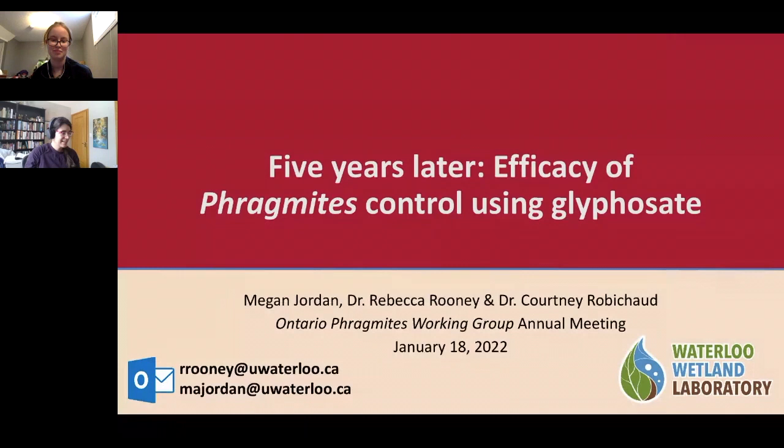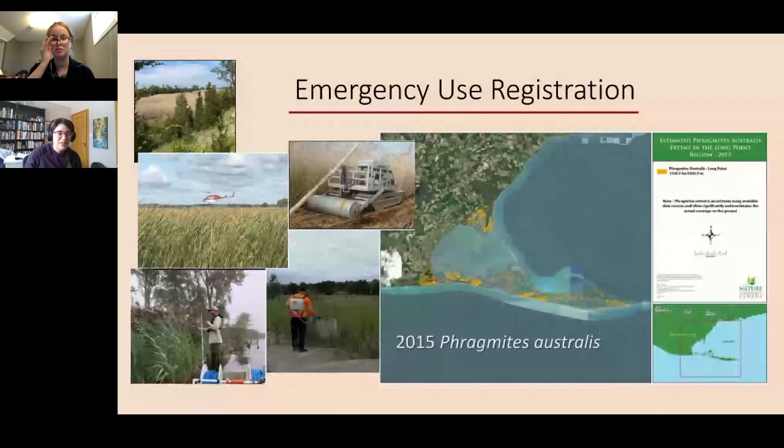I'm going to start off and then pass it over to Megan, and come back at the end for a couple of larger-scale lessons learned. We're going to be talking about the Emergency Use Registration Project. It's a bit of a delight every year to come to OPWG's AGM and give an update about the progress on this project — it's really been a fantastic journey. We're happy to answer questions about the history and process, but we'd rather give more time to the science.